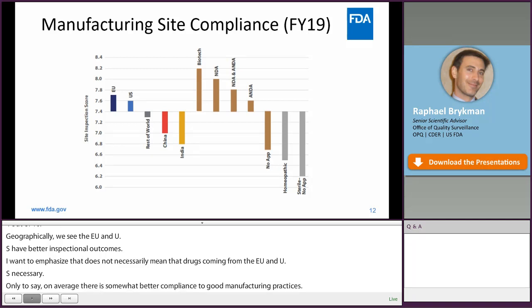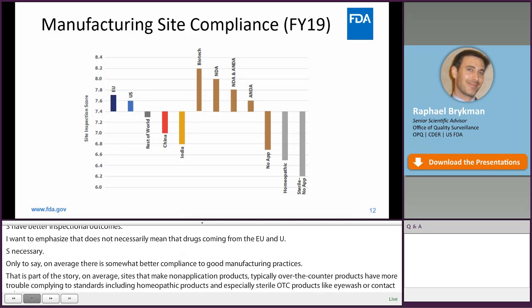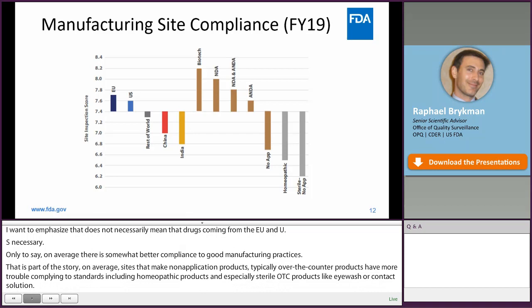It's maybe more interesting to go deeper by application type. We clearly see that, on average, sites that make non-application products — typically over-the-counter products — have more trouble complying to standards. These include homeopathic products and especially sterile OTC products like sterile eyewash or contact solutions. With that in mind, we can have more informed outreach targeting these manufacturers to help them get into better compliance and improve overall quality.